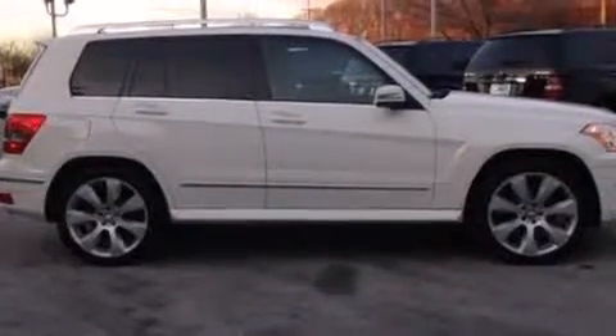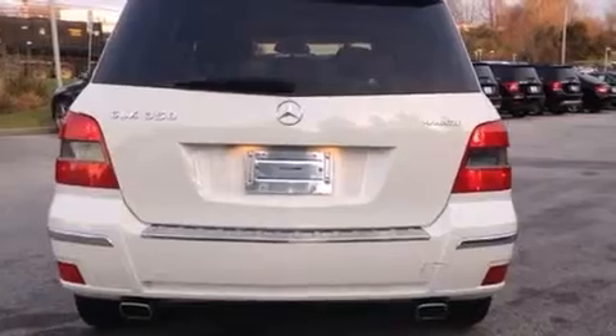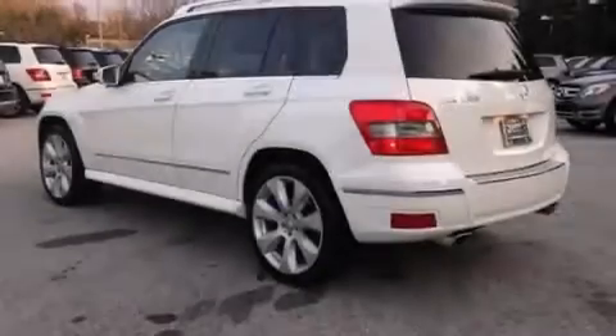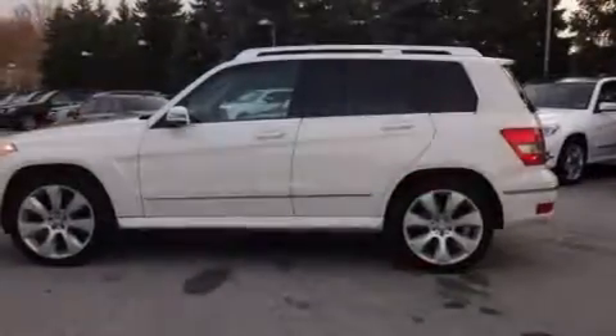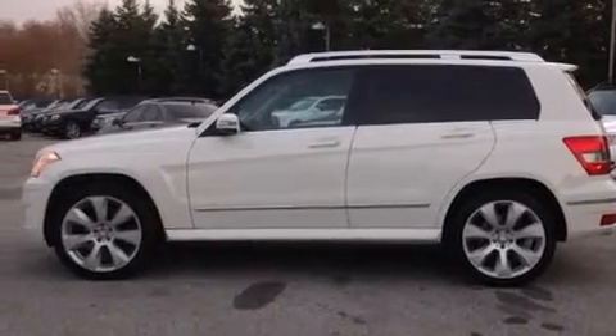Its top features and packages include the premium package, the multimedia package, a rear-view camera, voice recognition, a sunroof, heated seats, an 8-speaker stereo system, 100% commercial-free Sirius satellite radio, alloy wheels, and traction control and stability control systems.